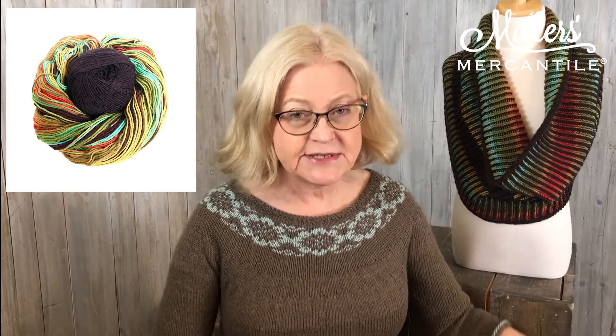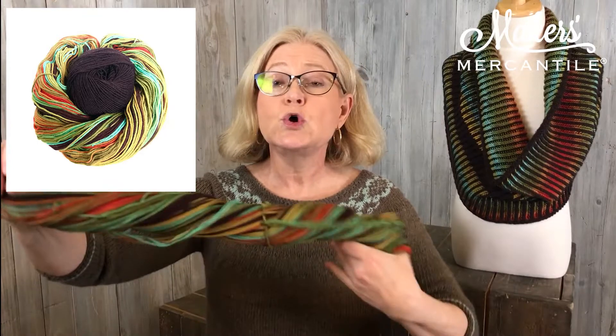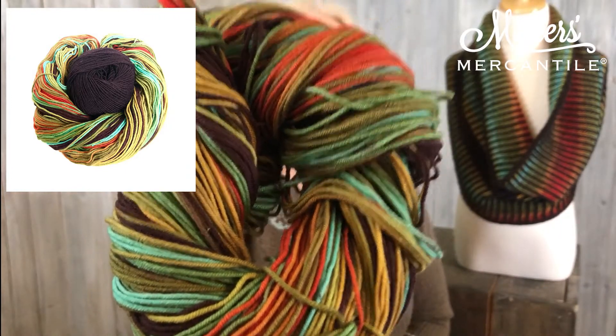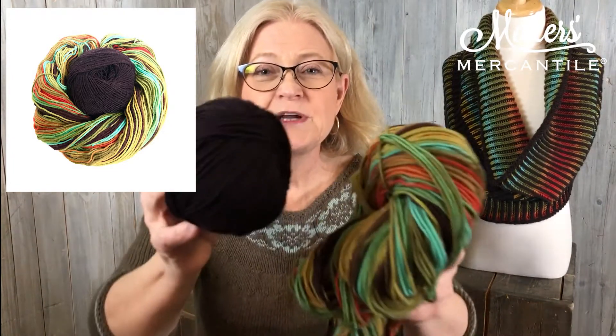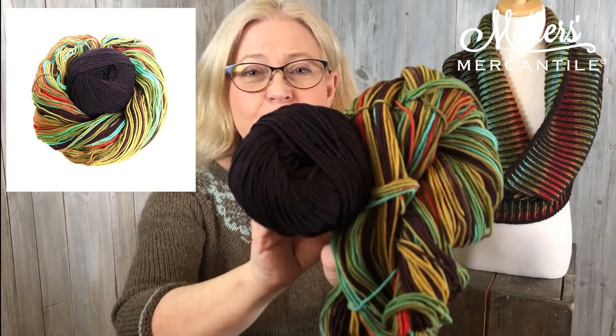First, we have another Super Saver Kit — this one is the Channeled Colors Brioche Cowl, originally designed by Marcy New. We have it available in three different colorways. We're calling this one M&M's because the multi-color yarn, the Unisono from Zitrone — a 100% merino with a beautiful twist — has colors that look like they belong on the outside of M&M's.